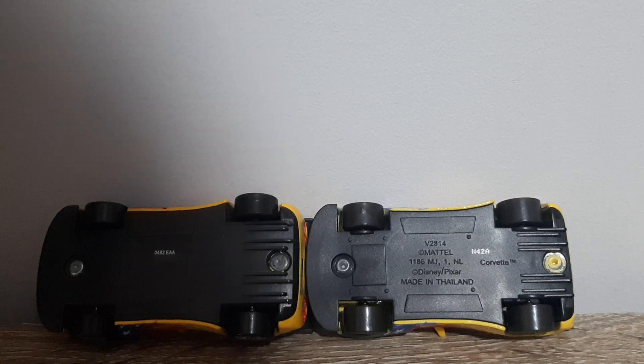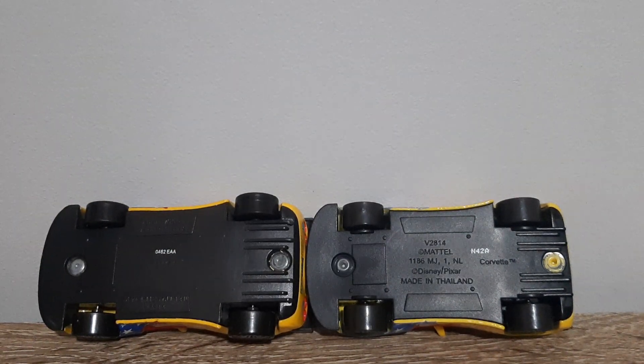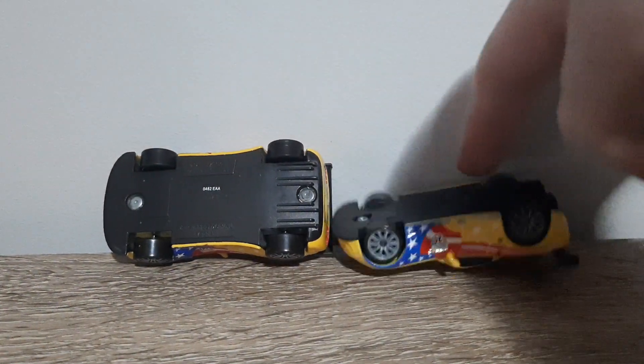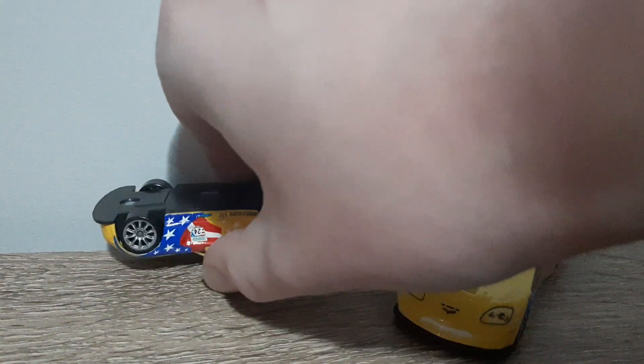I'm not sure about Vietnam ones though — I need to take a closer look at them. But the bases seem pretty similar, apart from where the legal stuff and the production code is positioned, but that's just another regular change with Chinese and Thailand produced diecasts.